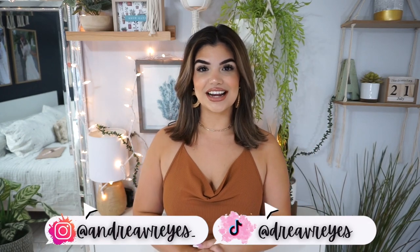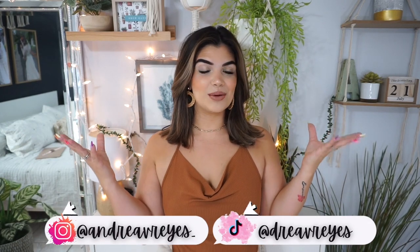Hey guys, welcome back to my channel. My name is Andrea and if you're new here, welcome. For today's video I have such an exciting video for you guys because this is a video you guys have actually requested — it's a lot of things that you guys love. We have Shein and we have swimsuits, so we have a swimsuit haul from Shein and I'm very excited to show you guys.